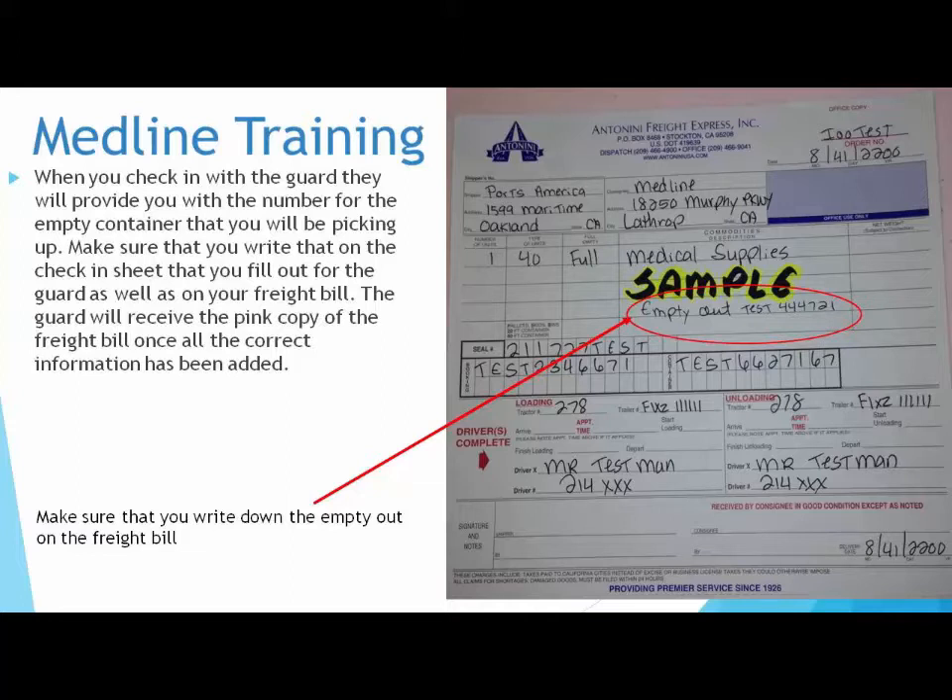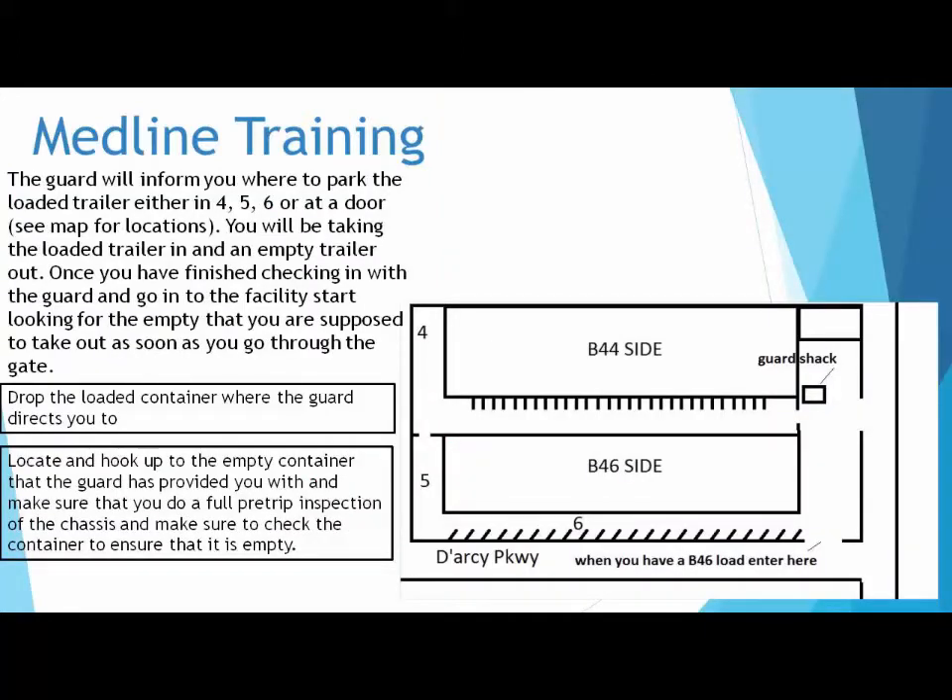Make sure that you write down the empty out on the freight bill. The guard will inform you where to park the loaded trailer, either in 4, 5, 6, or at a door — see map for locations. You will be taking the loaded trailer in and an empty trailer out. Once you have finished checking in with the guard and go into the facility, start looking for the empty that you are supposed to take out as soon as you go through the gate.